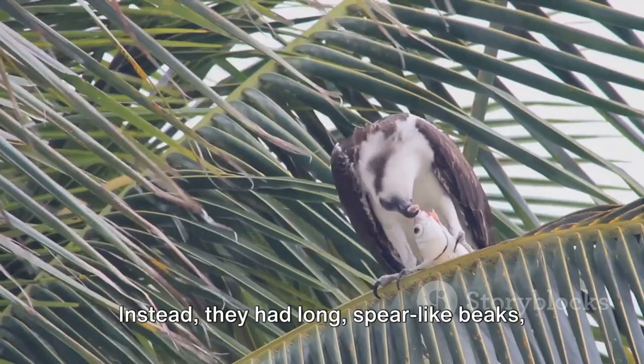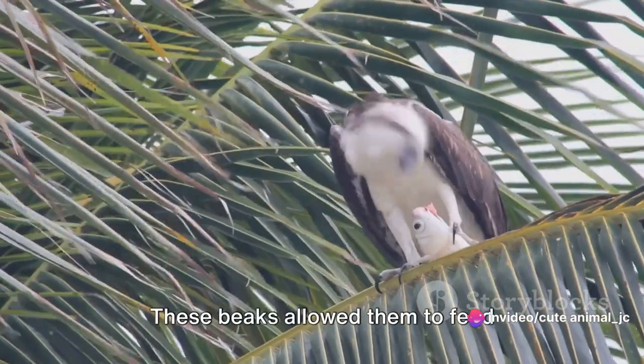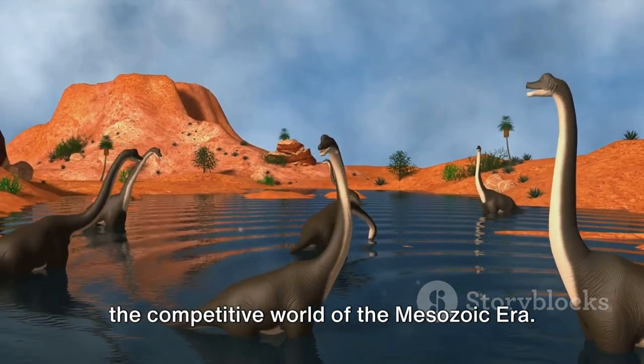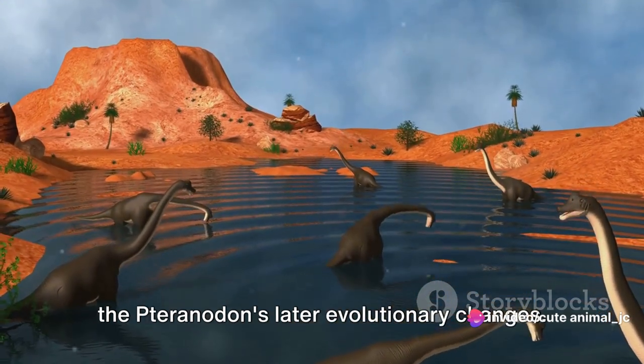Instead, they had long spear-like beaks, perfectly adapted for catching and holding on to their preferred prey — fish. These beaks allowed them to feed efficiently, ensuring their survival in the competitive world of the Mesozoic era. These early adaptations set the stage for the Pteranodon's later evolutionary changes.